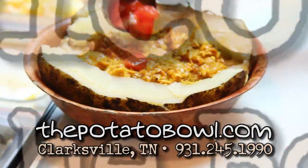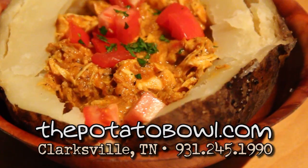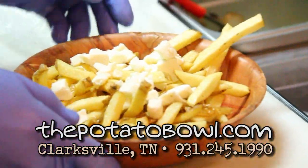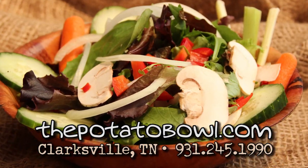Welcome to the Bowl! Potato Bowl, where potato is the new pasta. Every meal is served on a bed of hand-cut fries, a baked potato, or a bed of crisp salad greens.